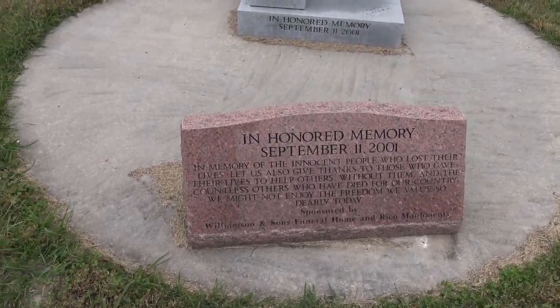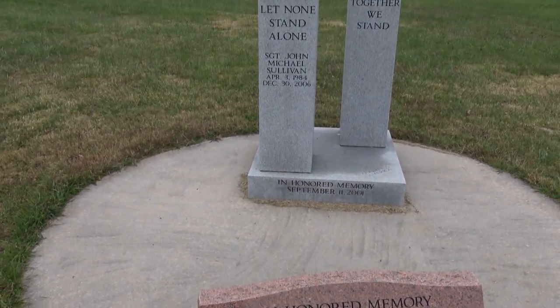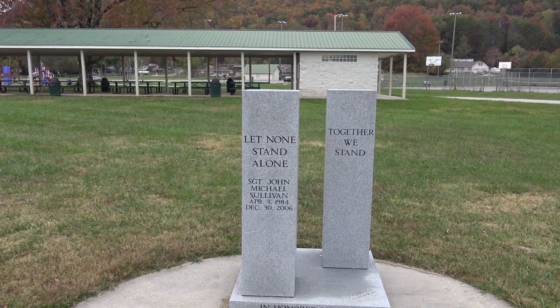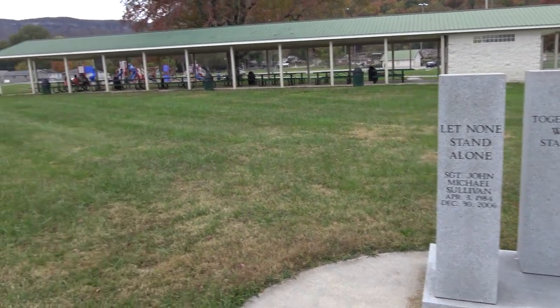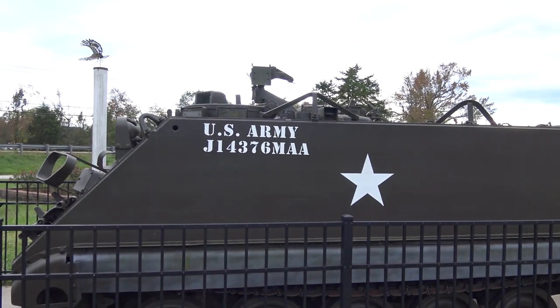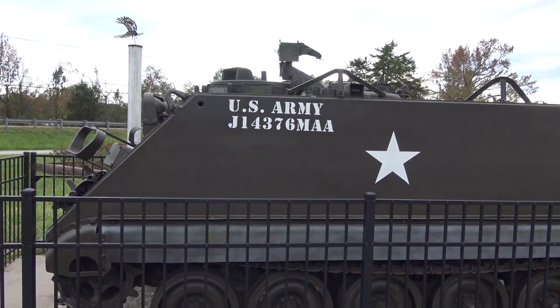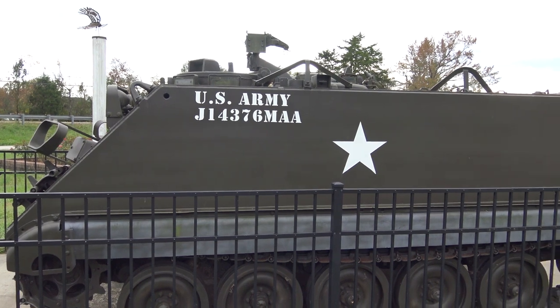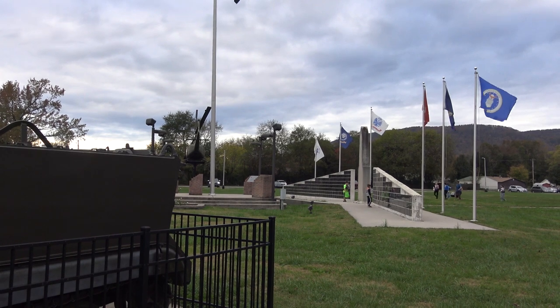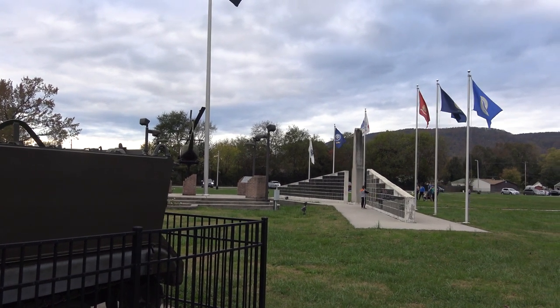And this honors 9/11. Anyway guys, I hope you've enjoyed my quick little look at the Soddy Daisy Veterans Park. As always, I'm off to go on some more journeys. Until then, why don't you go on a journey of your own? We'll see you next time. Bye-bye.